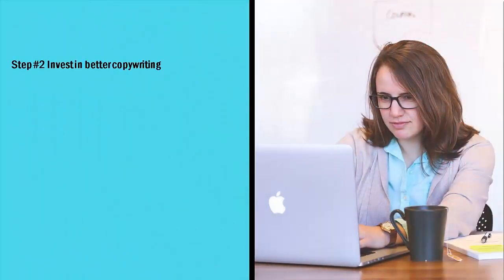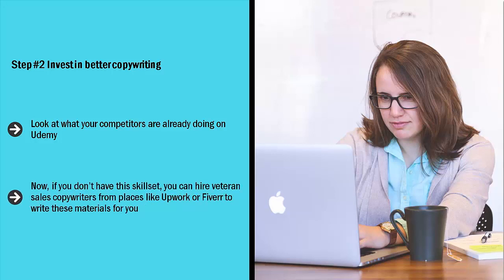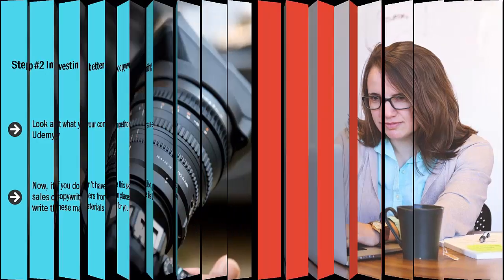Step number two: invest in better copywriting. Look at what your competitors are already doing on Udemy — how do they describe themselves, what kind of headlines and descriptions do they use? Come up with something better. Use clickbait-worthy titles and descriptions. Come up with a description that is worth sharing. If you don't have this skill set, you can hire veteran sales copywriters from places like Upwork or Fiverr to write these materials for you. Your stuff has to stand out compared to your competitors.